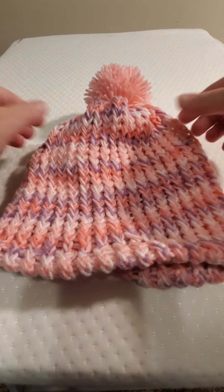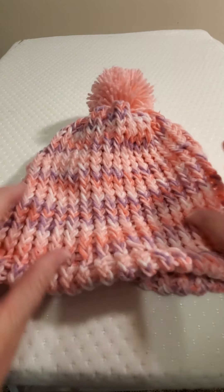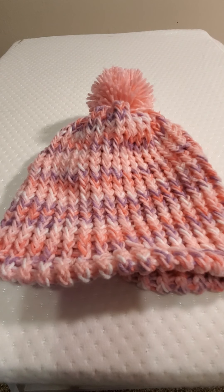So this is it — this is the hat, and I can't wait to see her in it. She now has a hat to match her sweater!